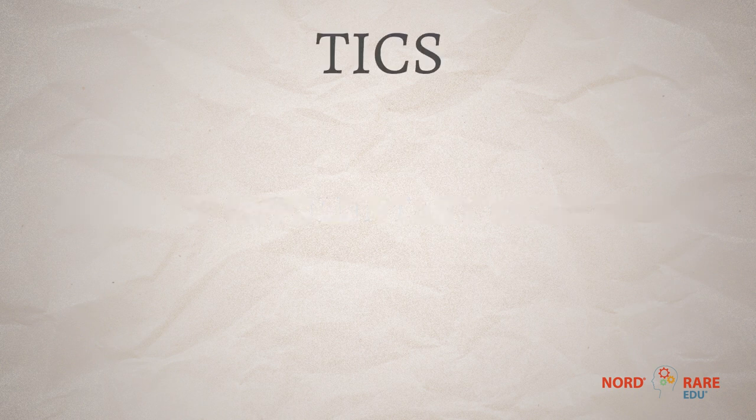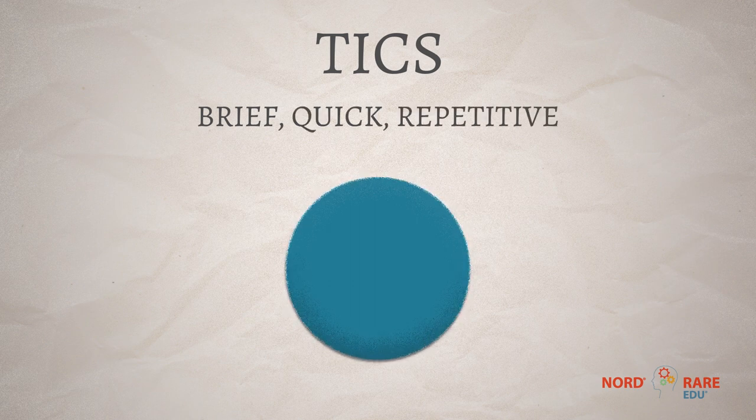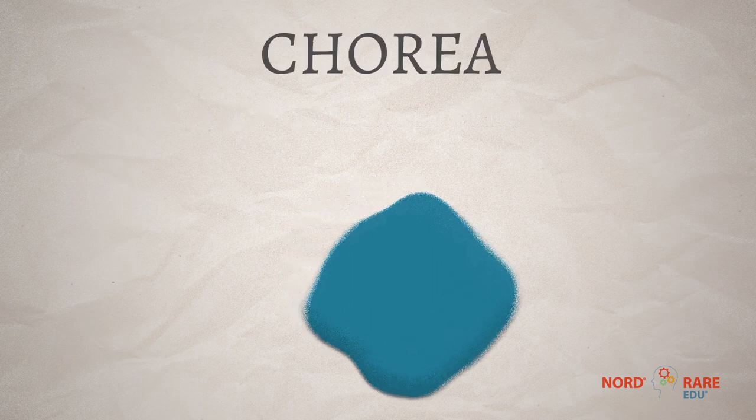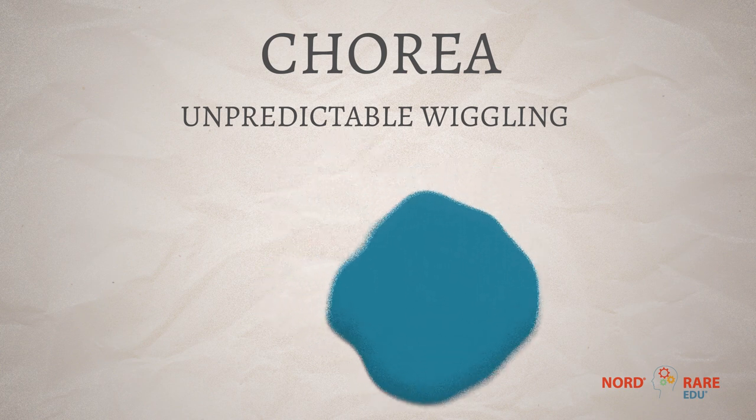Tics are one group. Tics are brief, quick, repetitive movements and sounds. There's another type of movement called chorea. Chorea is an unpredictable, wiggling kind of movement — that's what we see in adults who have Huntington disease.